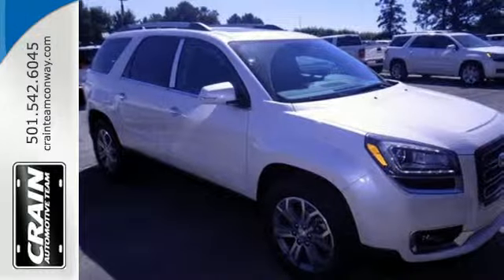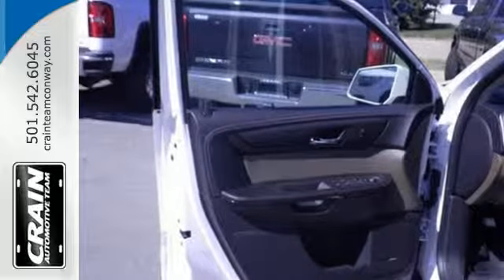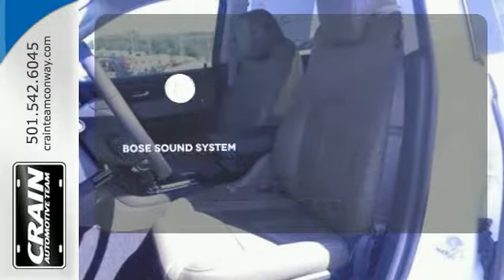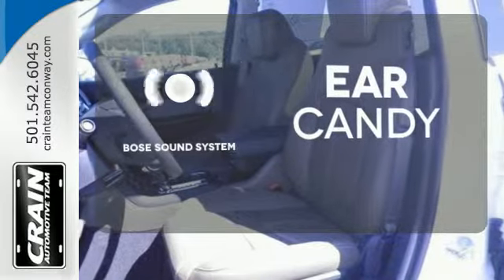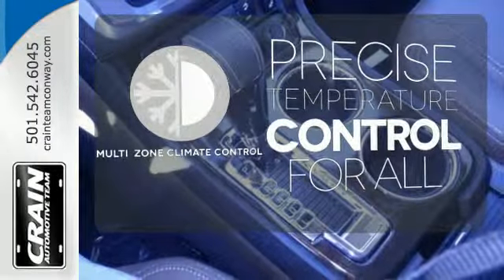It comes equipped with a 3.6-liter V6 engine, Stabilitrack, emergency communication system, and a rear-view camera. The Bose sound system gives you a rich listening experience. No one will complain about the temperature with multi-zone climate control.